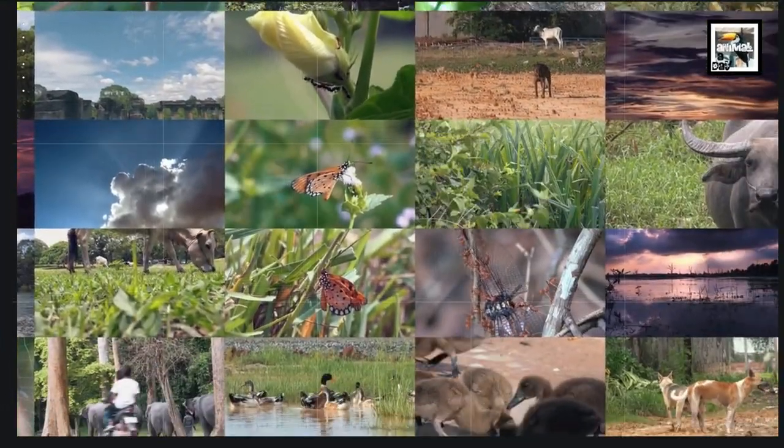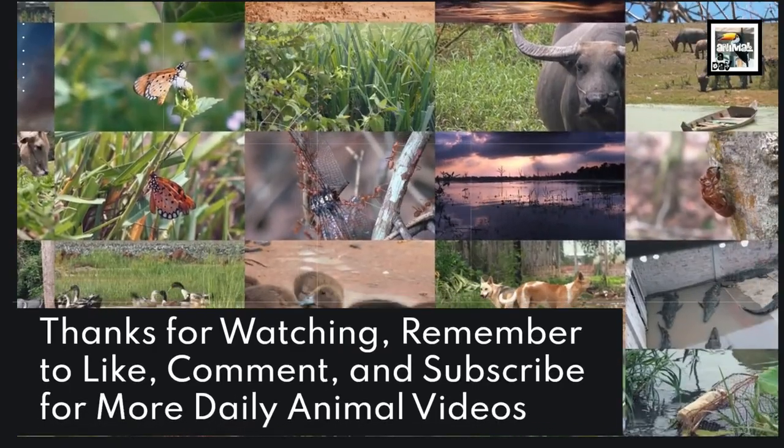Thanks for watching. Remember to like, comment, and subscribe for more daily animal videos!